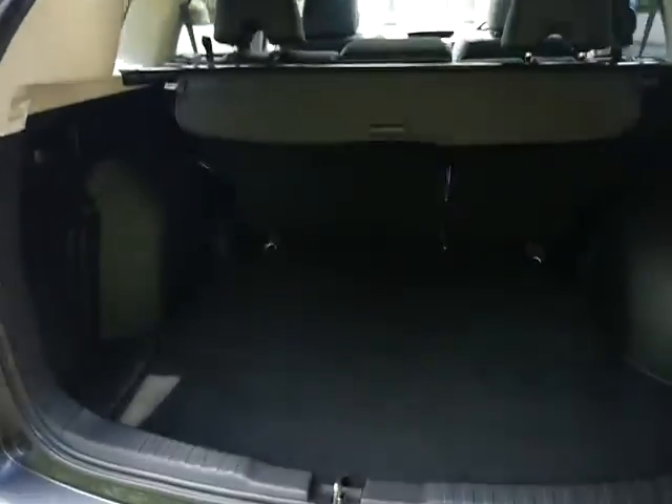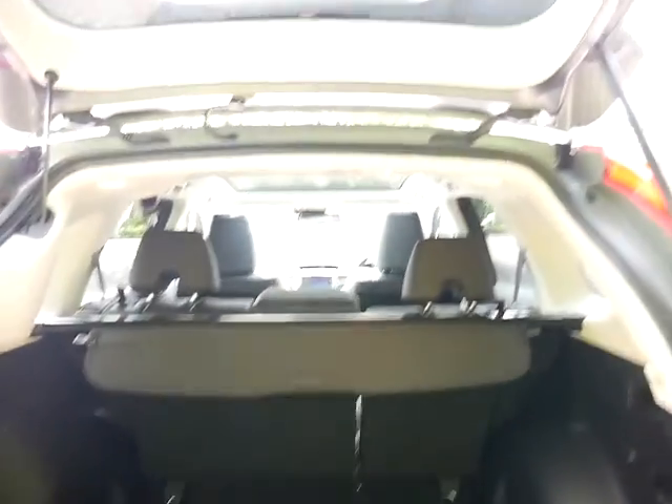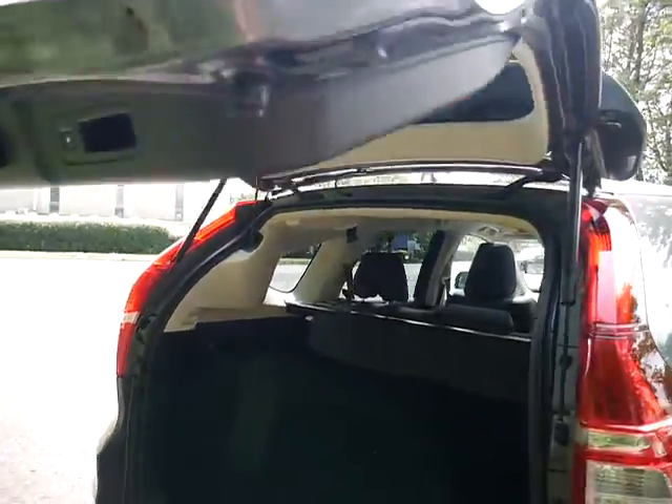As you can see here, this is exactly what the CR-V is very popular for — this fantastic boot space, great for family or pets.